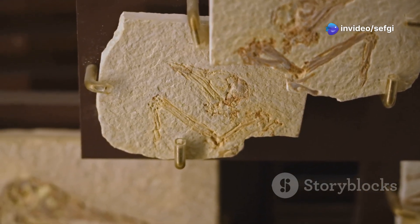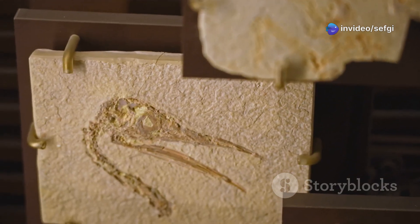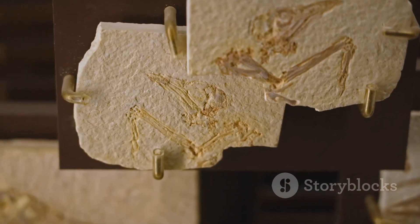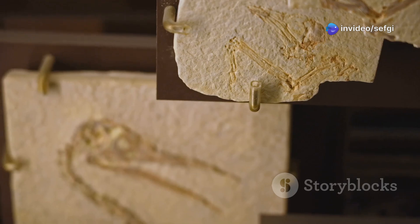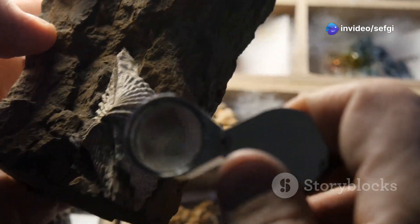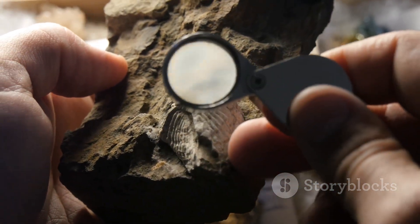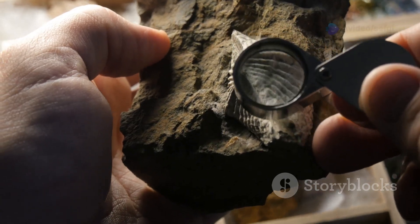This find challenges our understanding of evolution itself. It shows us that features like feathers can emerge for one reason — such as warmth or display — and only later be adapted for something as revolutionary as flight. Evolution is a process of constant experimentation, and this fossil is a perfect example of nature's creativity, a vivid reminder that even the smallest fossils can reshape our view of life's history.